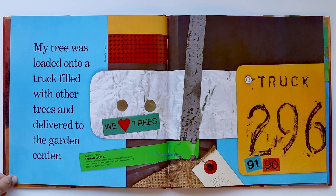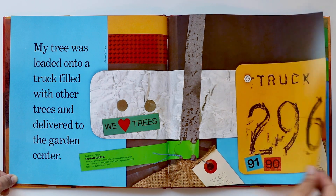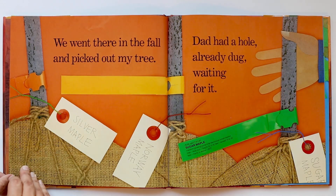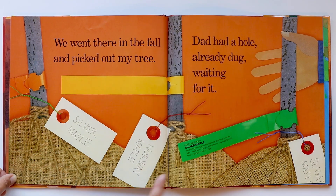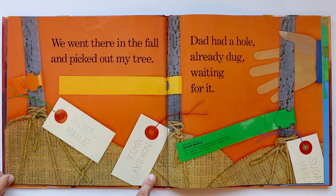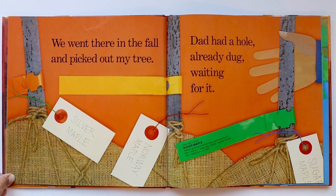My tree was loaded onto a truck filled with other trees and delivered to the garden center. I love the garden center — one of my favorite places to go. We went there in the fall and picked out my tree. Dad had a hole already dug waiting for it. There are different trees: this one is a silver maple, this one is a Norway maple, but they picked out the sugar maple tree.